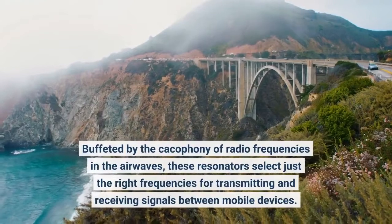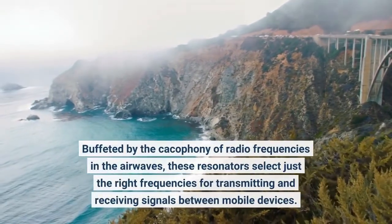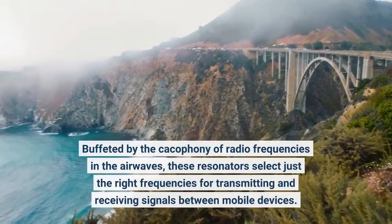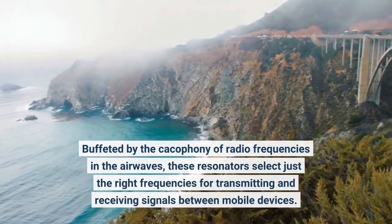Buffeted by the cacophony of radio frequencies in the airwaves, these resonators select just the right frequencies for transmitting and receiving signals between mobile devices.